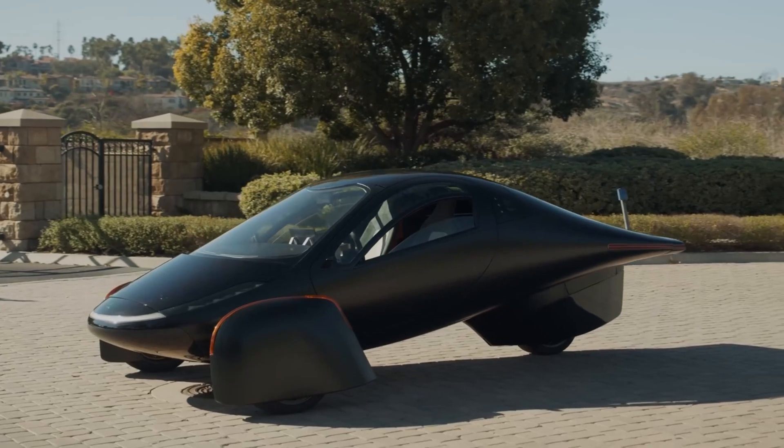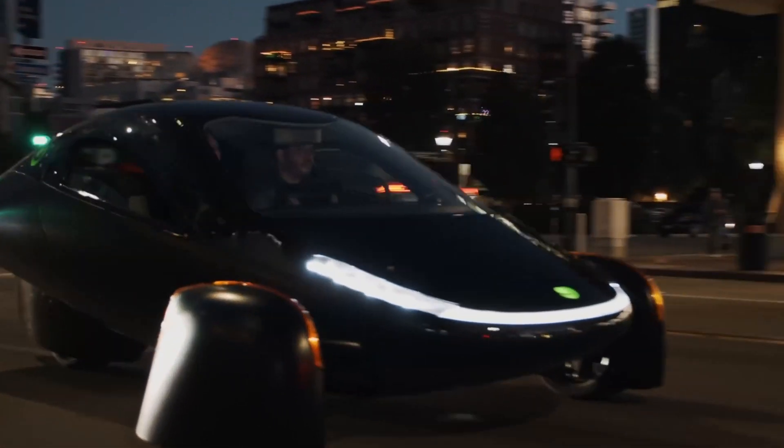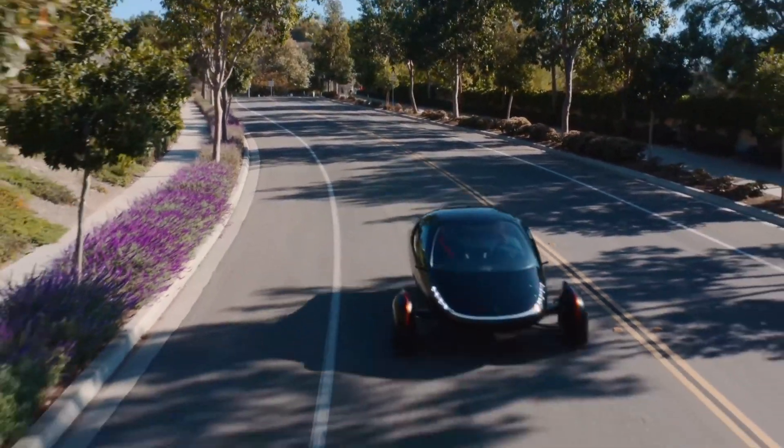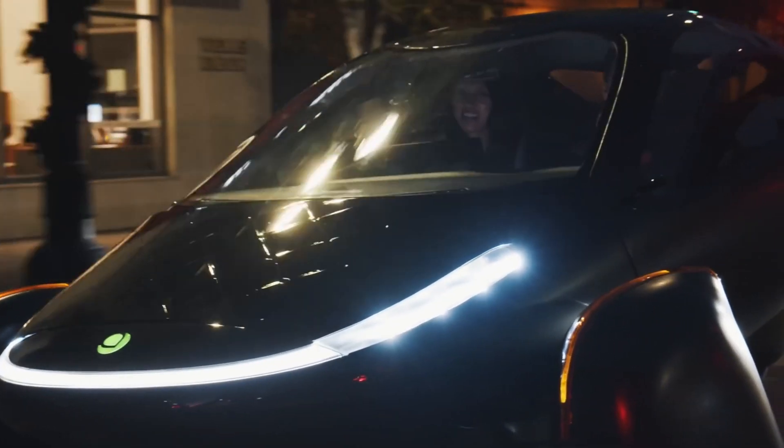But assuming that the solar panels work moderately well, the Aptera could present something on the road to a solution to the long-standing issues of electric vehicle battery range, one of the main hurdles blocking a widespread transition to electric cars.